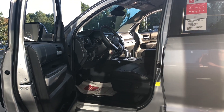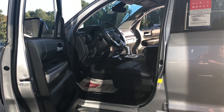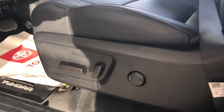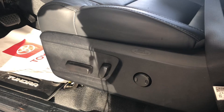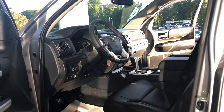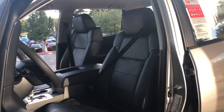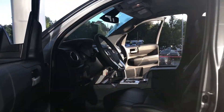Here's an important thing to note: the Tundra SR5 CrewMax 4WD does not come standard with a power driver seat or leather. With the leather package, you're going to get leather seats and a power driver seat with lumbar support — you will not find that otherwise. You've got to get the leather package to get that feature. But the seating is very comfortable whether it's cloth or leather.